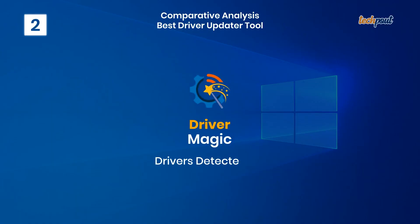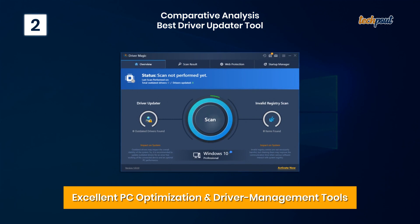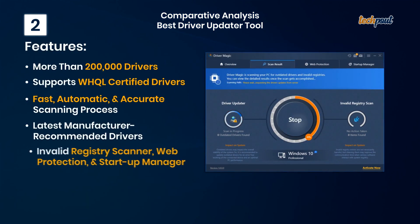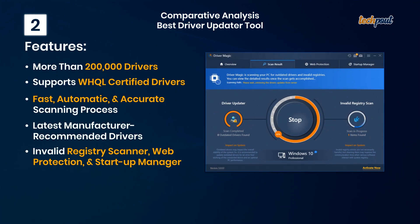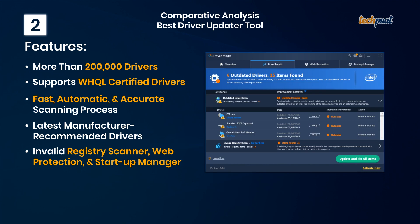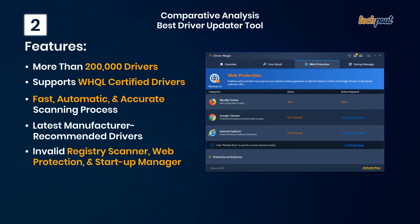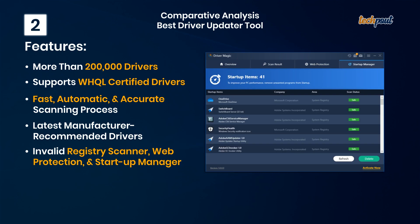2. Driver Magic — excellent PC optimization and driver management tools. Key features: more than 200,000 drivers, supports WHQL certified drivers, fast automatic and accurate scanning process, latest manufacturer recommended drivers, invalid registry scanner, web protection, and startup manager.